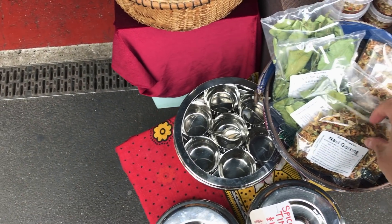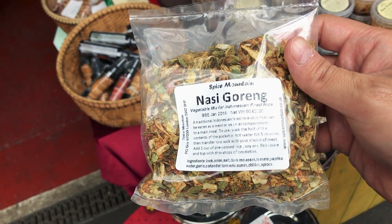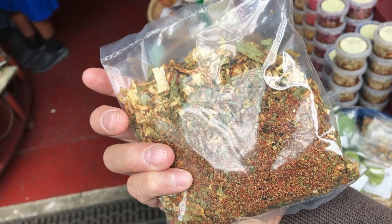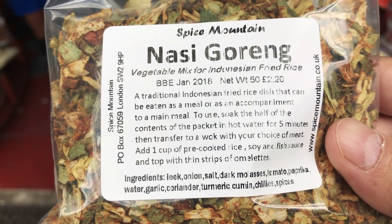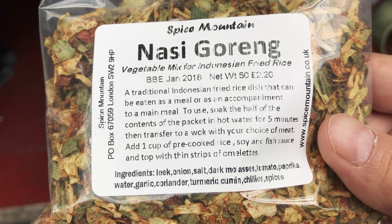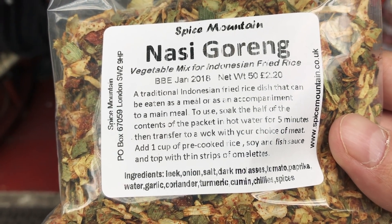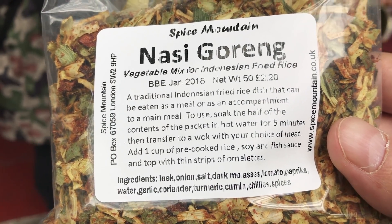What the hell is this crab here? I've got Acid Goreng spice mix — a premium spice mix. Let's see what it has: leek, onions, salt, duck, molasses, tomato, paprika, water, garlic, coriander, turmeric, chili spices. Yeah.